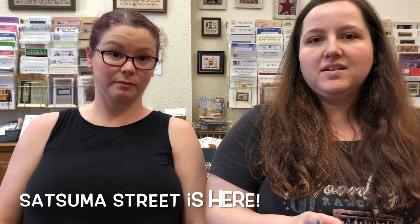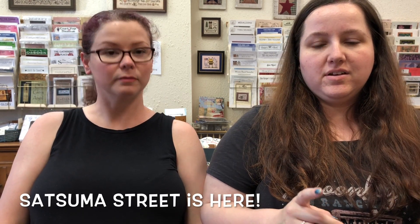Hi! We're back. This will be our second video and we wanted to post some updates. We just got some new stuff in. We're really excited about it. I love Satsuma Street stuff.